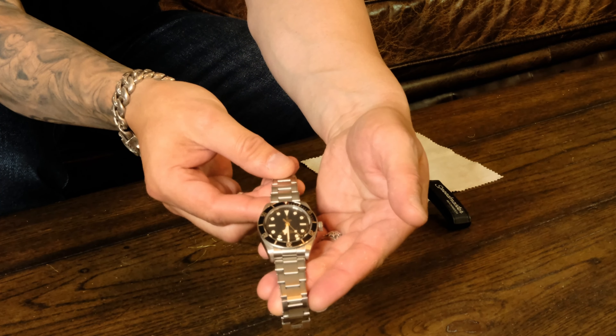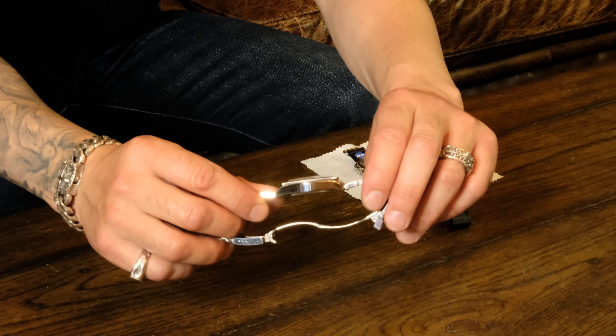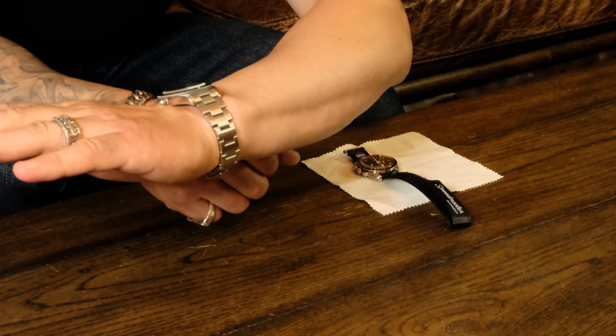If you're looking for just one watch with that heritage vibe, that would be the Tudor Black Bay 58. The case is 39 millimeters, the height is 11.9 millimeters. It's got a beautiful 20-millimeter bracelet width — perfect for swapping straps. NATO straps are one of my favorite ways to wear it. Lug-to-lug is 47.75 millimeters, and by many it's considered the perfect size. It has a black aluminum insert for the one-directional bezel.